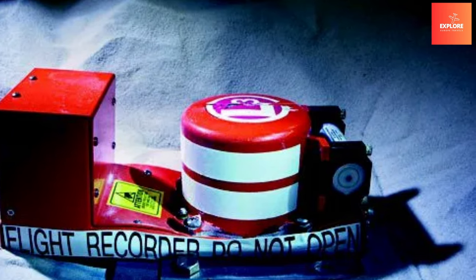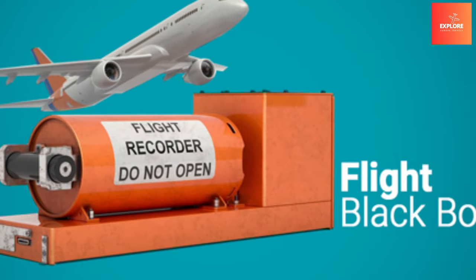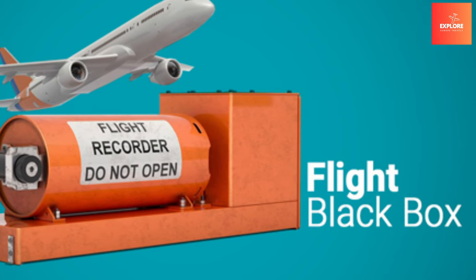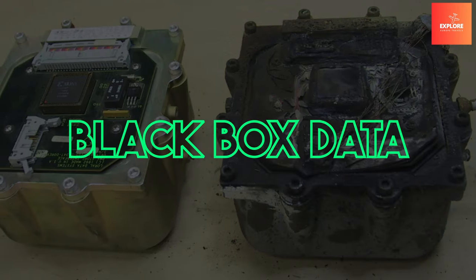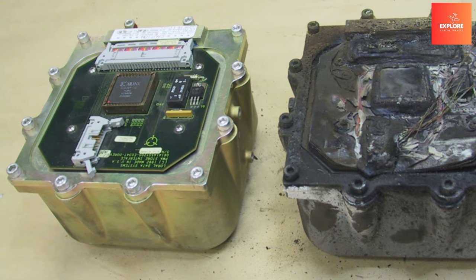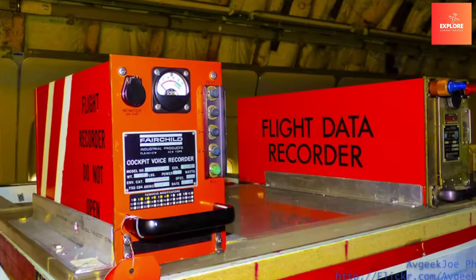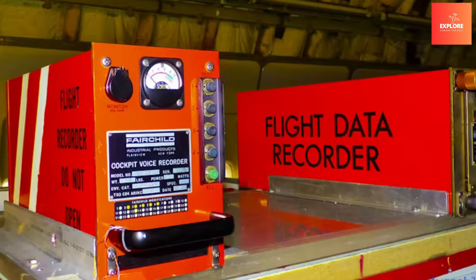In the aftermath of accidents, the information retrieved from these recorders aids investigators in understanding the sequence of events, identifying potential issues, and improving aviation safety. The insights gained from black box data contribute significantly to refining industry practices and preventing future incidents. These resilient devices underscore the aviation industry's commitment to continuous improvement, transparency, and the safety of passengers and crew.